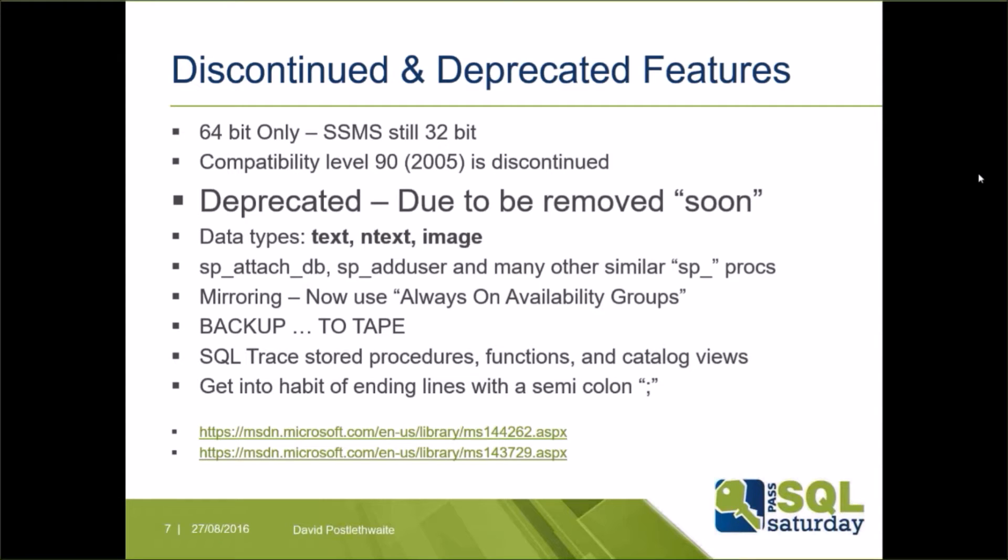Backup to tape will be dropped, though that probably doesn't affect too many people. All stored procedures, functions, and catalog views used by SQL Trace and Profiler will be disappearing — you should now be using Extended Events for performance tuning. Finally, get into the habit of putting a semicolon at the end of your commands, as this will become compulsory in a future release, bringing SQL in line with Oracle.